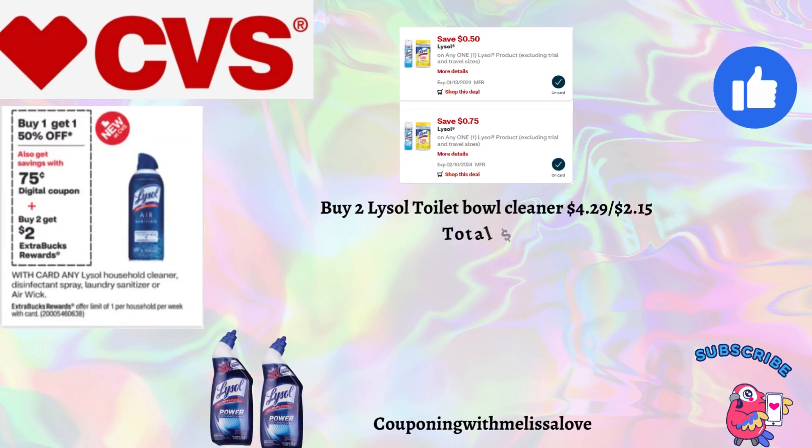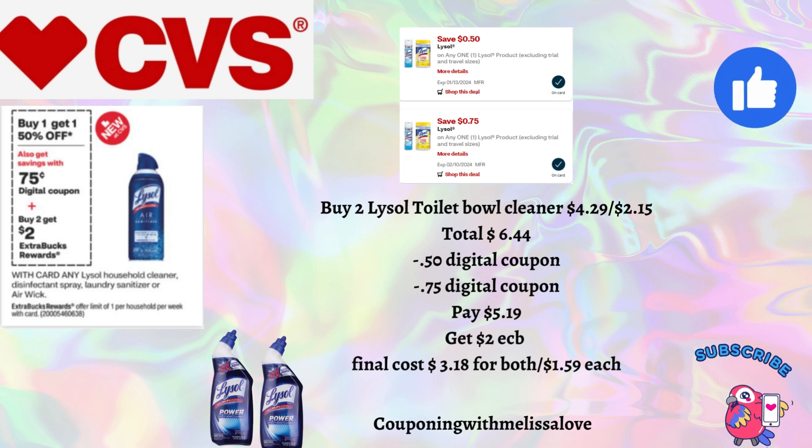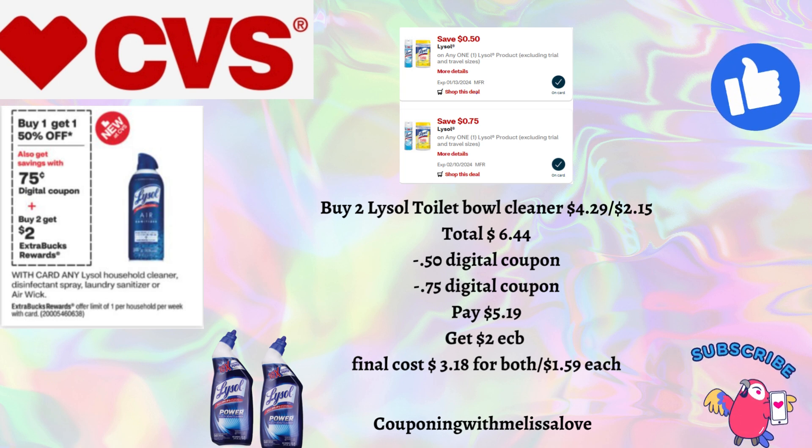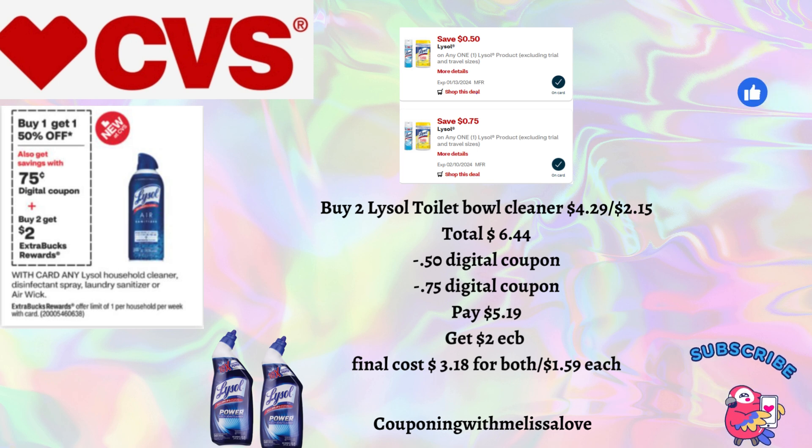Our next deal is on Lysol products — buy one get one 50% off, and when you buy two you'll get back a $2 Extra Buck, offer limit one per household per week. Pick up two Lysol toilet bowl cleaners: one at $4.29 and the other half off at $2.15 — total $6.44. We have a 50-cent and a 75-cent digital coupon, so you'll pay $5.19 and get back that $2 Extra Buck, making the final cost just $1.59 each.